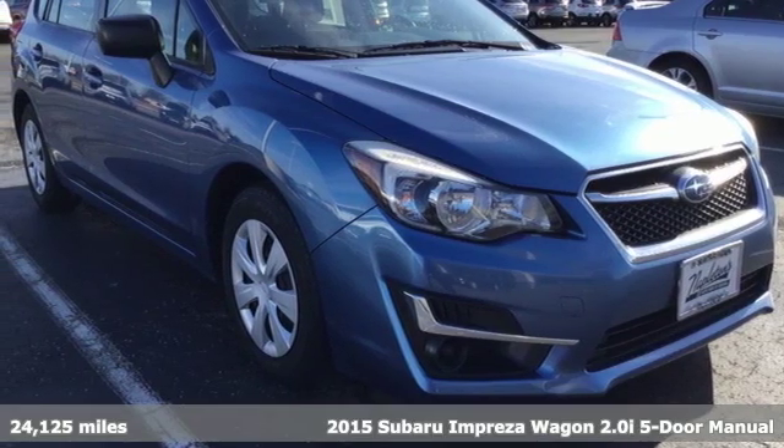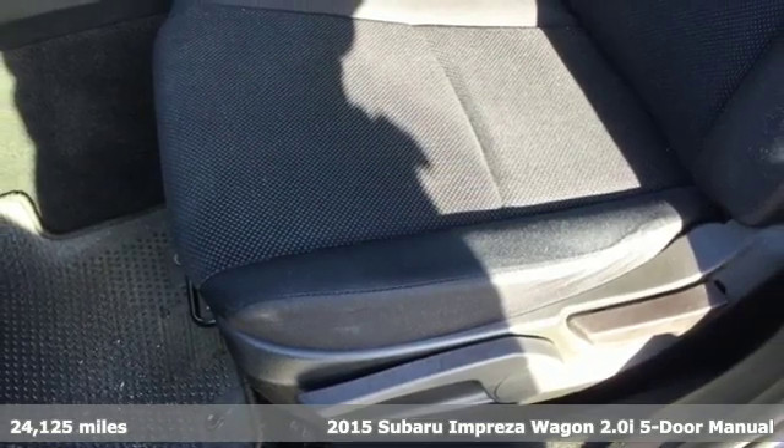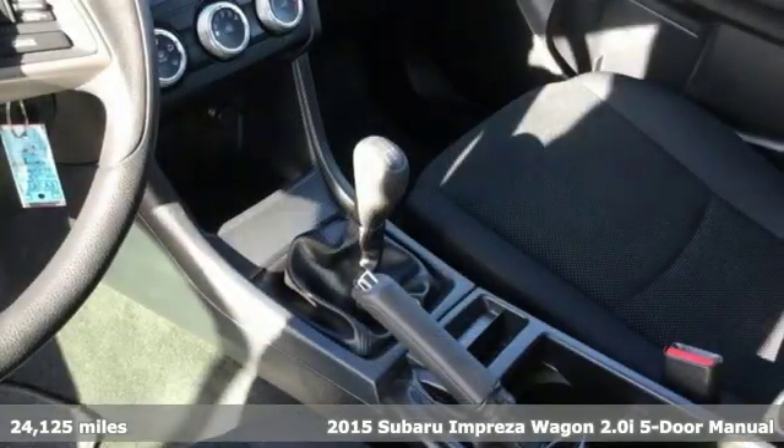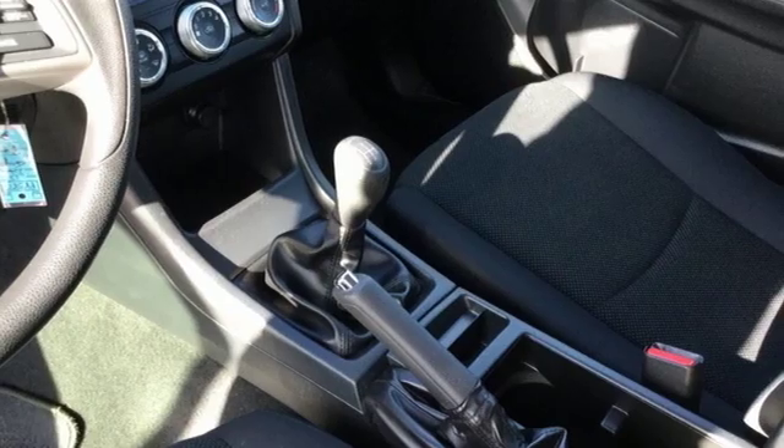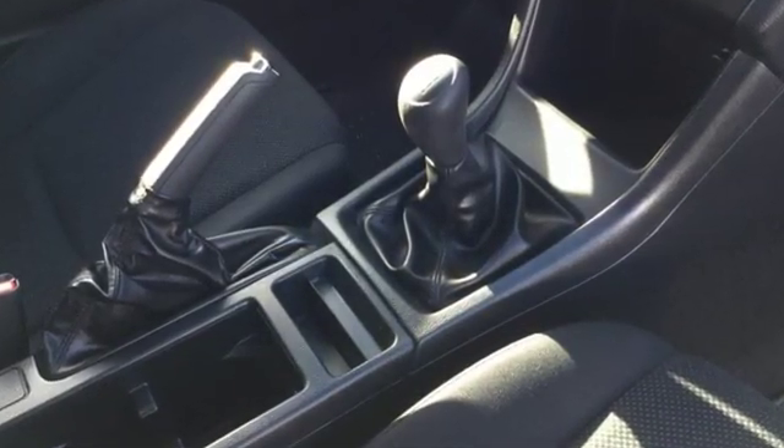Here's a 2015 Subaru Impreza Wagon. Subaru understands a wagon is about real life — getting it all done, fitting it all in — and so the Impreza Wagon was born to handle life impressively. Plus, it offers an exciting list of features.